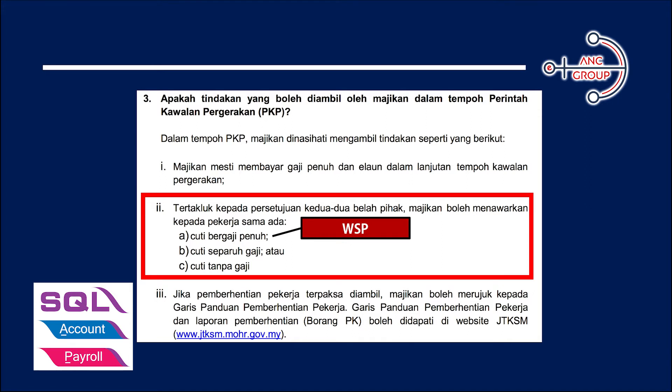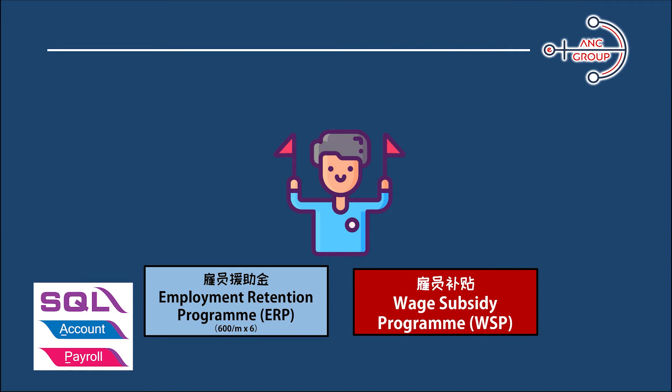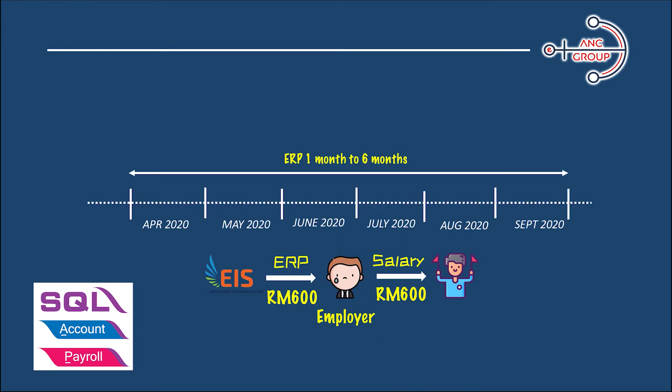If this is a paid leave, you can apply for WSP. If this is an unpaid leave, you can apply for ERP. One thing to highlight: at one time, an employee can only choose one scheme — you cannot apply for both. For example, if you take the Wage Subsidy Program, you cannot apply for ERP, and vice versa. The flow of funds works like this: EIS will transfer funds into the employer account, and the employer will transfer the funds to the employee's account. The support period is up to six months, depending on the notice that you sent.